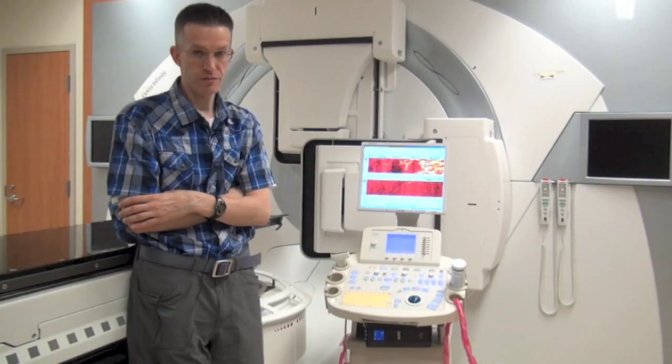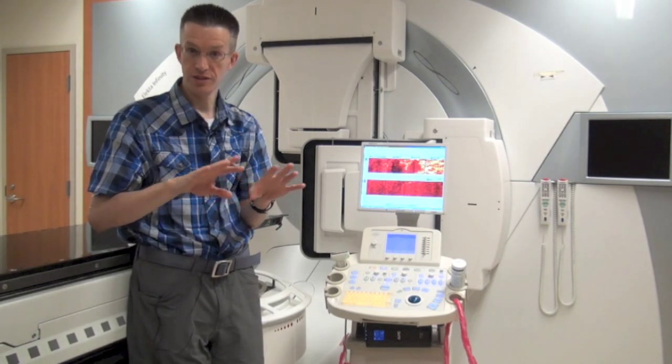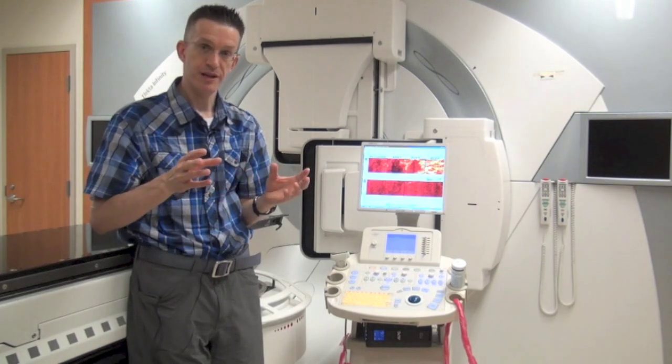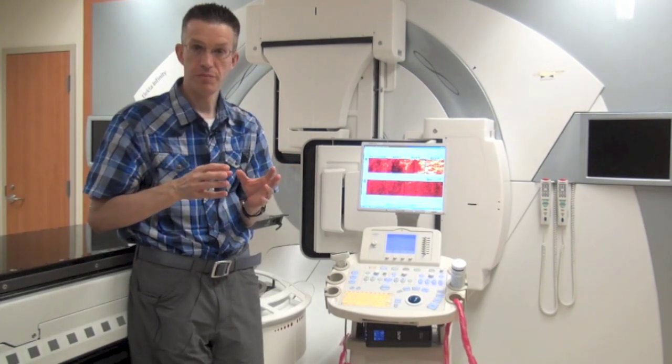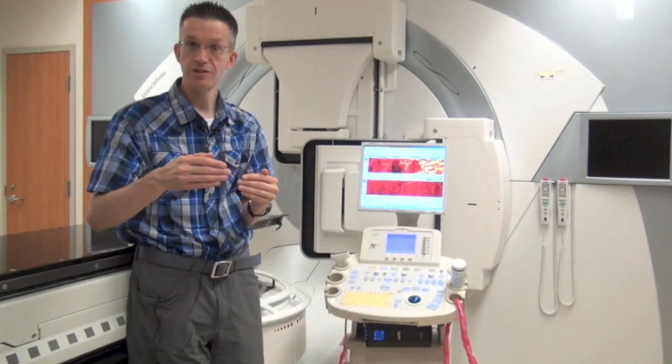What it is is a specialized form of ultrasound which uses information that ultrasound machines normally discard. However, we're able to take that information and process it, and from it extract ultrasound biomarkers, which we've been able to demonstrate over the past 20 years are linked to cell death.